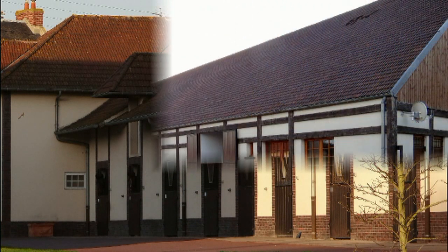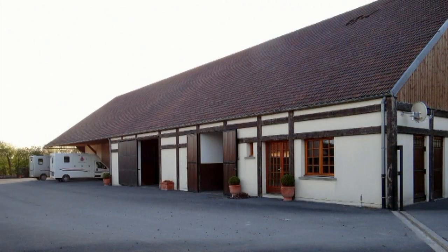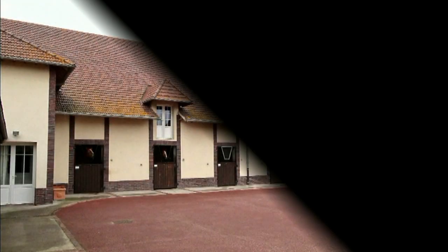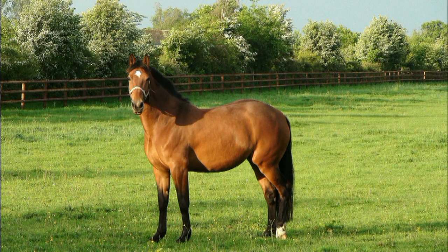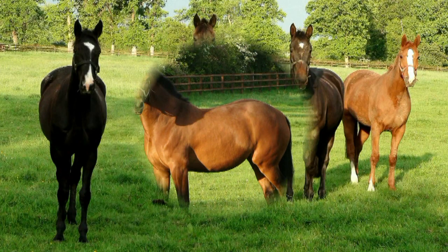French regulations allow a stallion to cover no more than 100 French mares a year, with no limits on foreign horses. Our stallions are of the best pedigree, with perfect bloodlines and first class racing records — they are very much in demand.